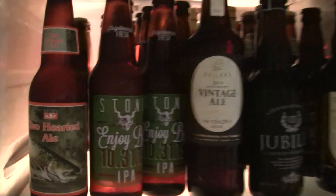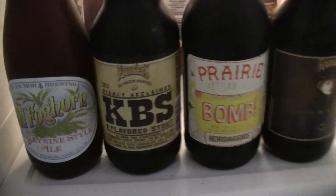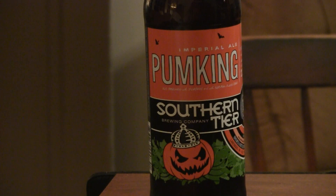Welcome to Greg's Beer Reviews today. Let's take a walk and go see what's in the fridge today. Hey everybody, thanks for stopping by Greg's Beer Reviews today.